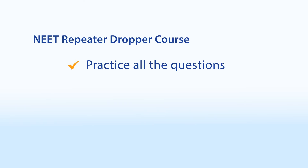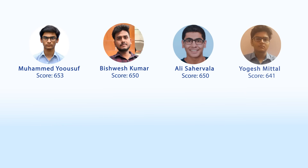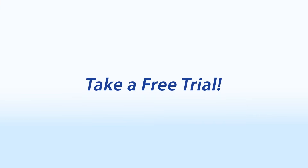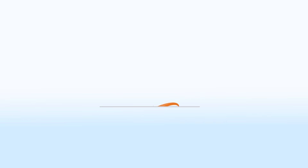Practice all the questions in this course, clear all your revision lists and flag lists, and like these students, you can also crack NEET with 600 to 650 plus score and get a seat in top medical colleges. Take a free trial now and see there is nothing faster and better out there than Career Orbitz.